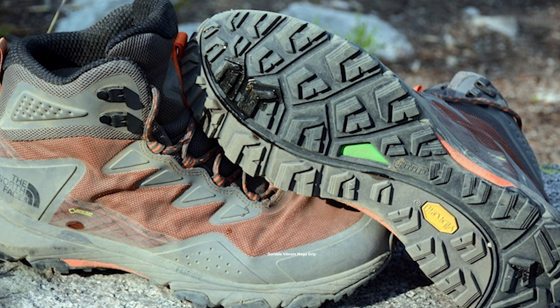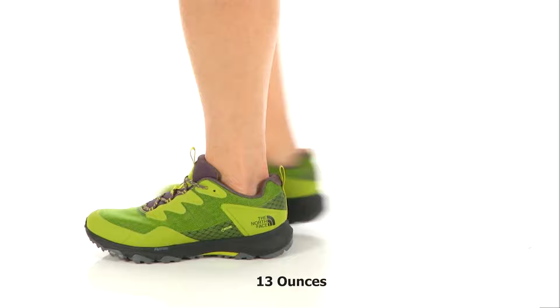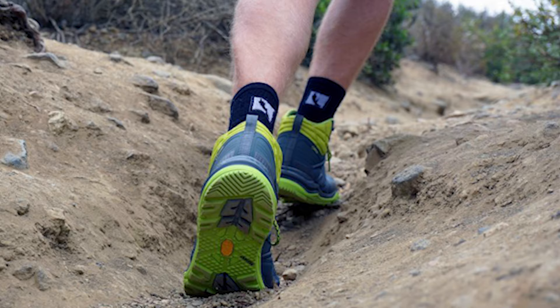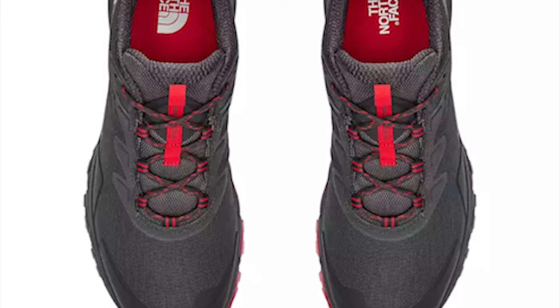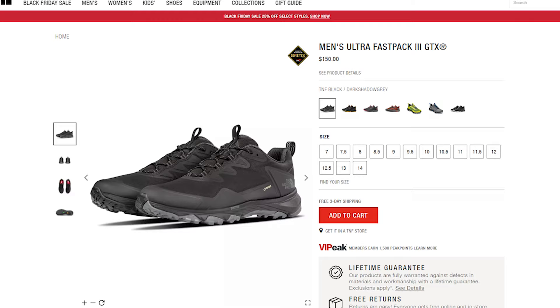Its durable Vibram Megagrip outsole provides great traction and prevents unwanted falls while on the trail. Weighing at around 13 ounces, this lightweight shoe can make your hiking trip comfortable. If you are looking for a durable shoe built for fast pursuits, then the North Face Ultra Fastpack 3 GTX is the right choice for you. It has earned excellent reviews and ratings from customers, and you can get it at around $150 online.